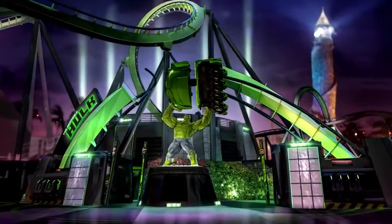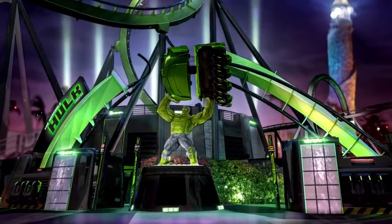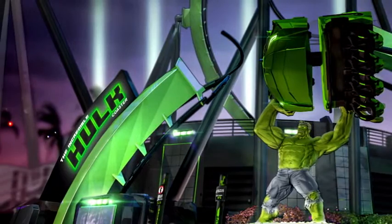We have a huge Hulk sculpture that's going to be holding a vehicle and huge arcing tracks going over him. The arcing tracks actually came from the original Hulk attraction, and we saved those so that a piece of the old attraction would live forever.